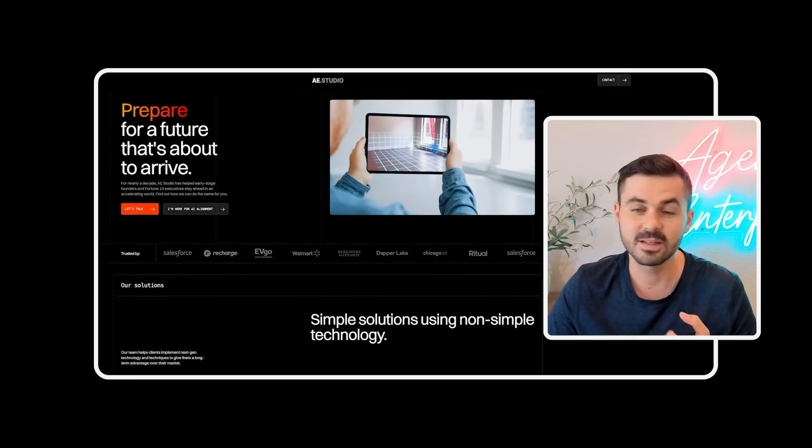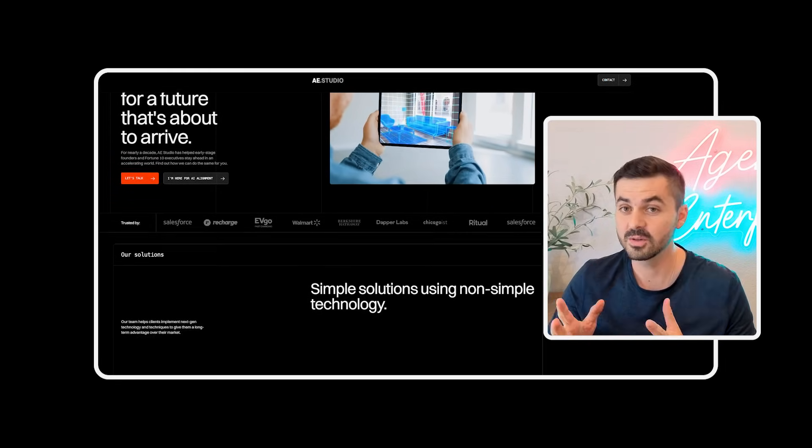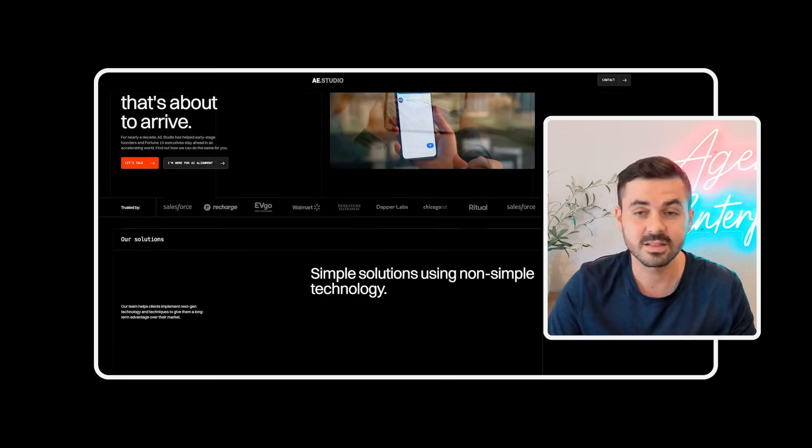My name is Francisco. I'm the head of Project Strategy here at Aestudio. Aestudio is a custom software development, machine learning, gen AI, and design studio that works with entrepreneurs and executives to take their ideas from zero to one. We're experts in AI — not just in product, but also in AI research — and we work with operators that don't want to hire whole tech teams to make their ideas a reality.